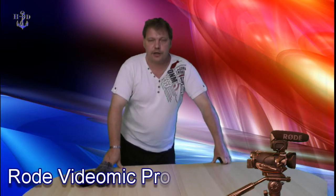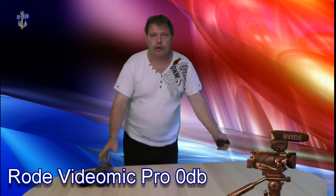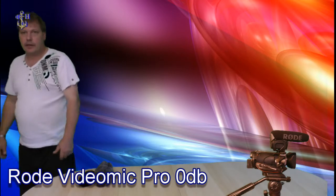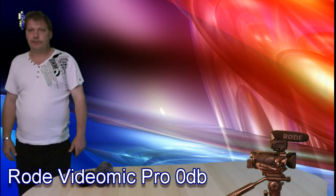Jetzt habe ich das VideoMic Pro auf 0 dB, also auf normaler Stellung stehen. Auch hier. 1, 2, 3, 4. 1, 2, 3, 4.